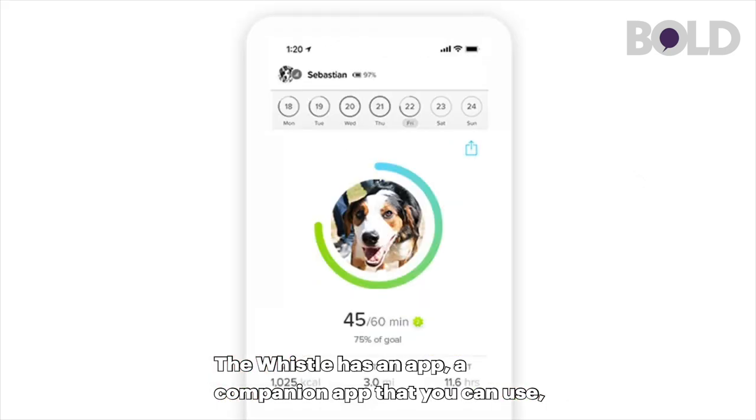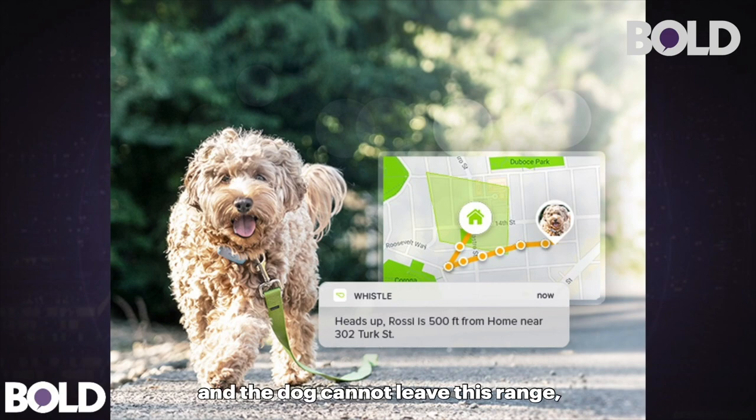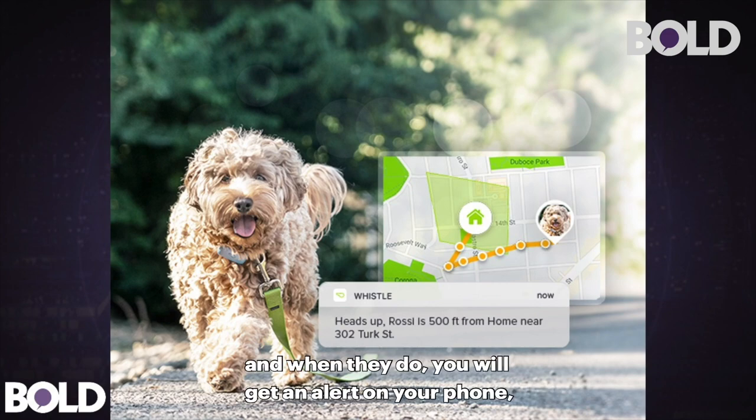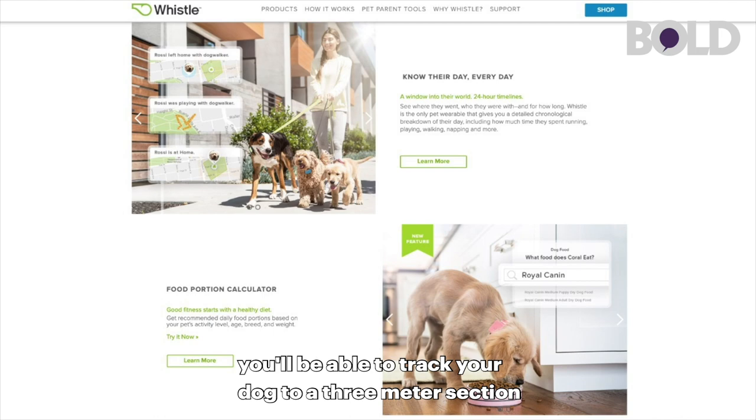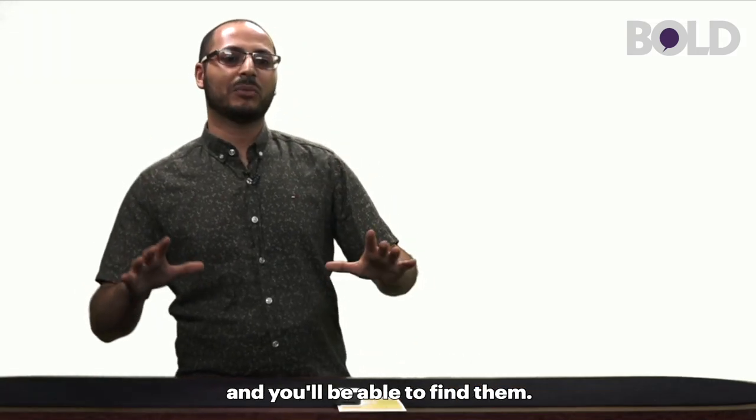The Whistle has a companion app that you can use. You pair it with this, set a range, and the dog cannot leave this range. When they do, you will get an alert on your phone and you'll be able to track your dog to like a three meter section and find them.